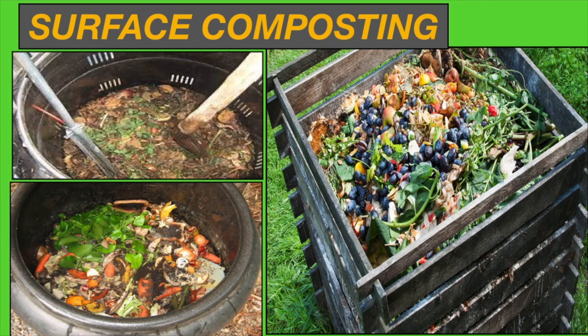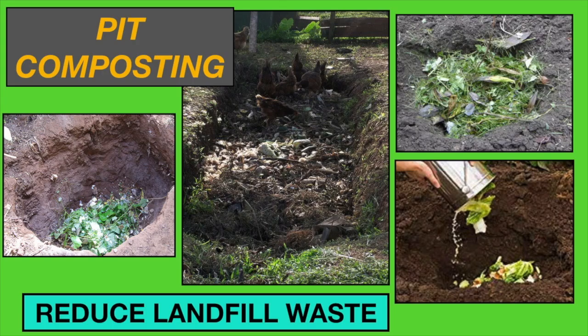In surface composting, the green and brown materials are layered inside a compost bin. It has to be high enough and covered. In pit composting, the green and brown materials are piled in layers in a deep pit or trench in the ground, then covered with a layer of soil. This method is good for larger, bulky waste.